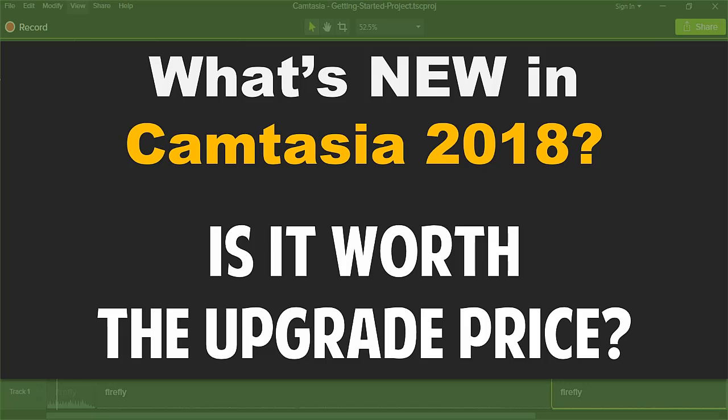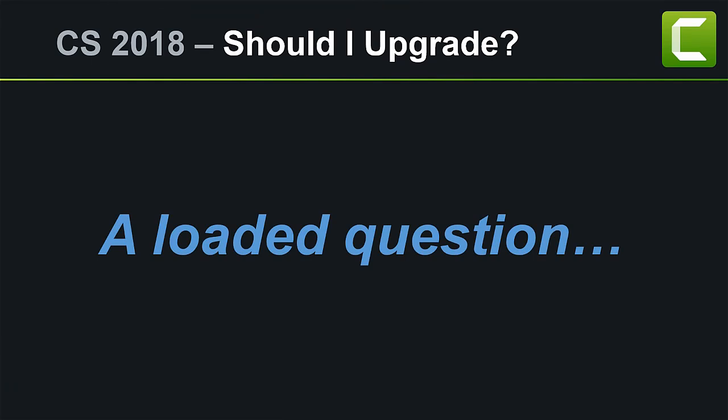The biggest question that I get is, is it worth it? Is the upgrade from Camtasia 9 to Camtasia 2018 worth it? And of course, that's kind of a loaded question.